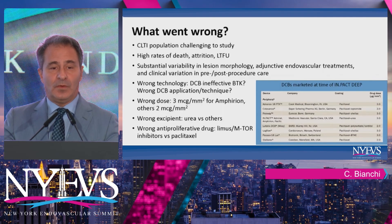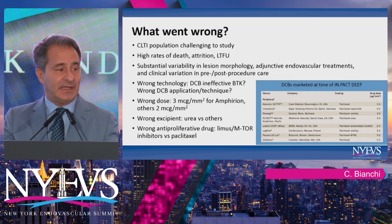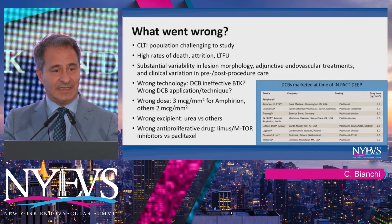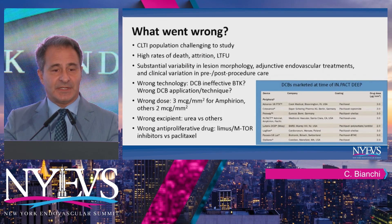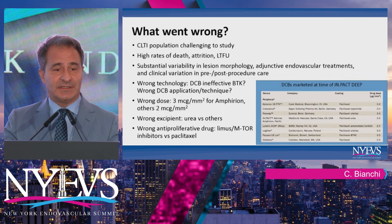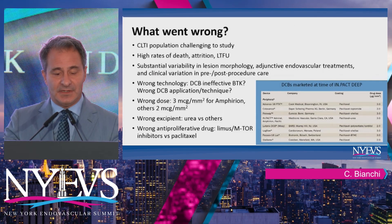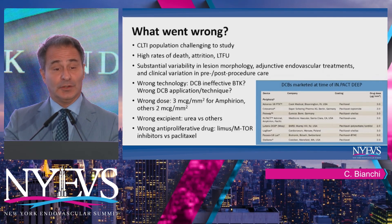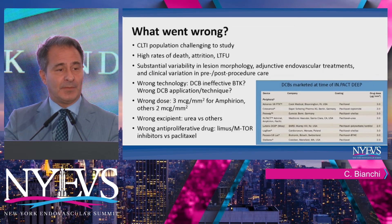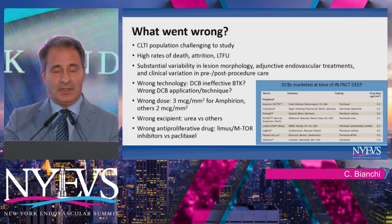So what went wrong? I think there is more than one thing. Maybe it's the design of the stent itself — one showed 90% patency at 12 months — or maybe it's the wrong drug, the wrong excipient, or the wrong technology altogether. Certainly the environment matters: the CLI population is difficult, with higher attrition rates, so there are a lot of variables making it hard to arrive at a single answer for why we failed.